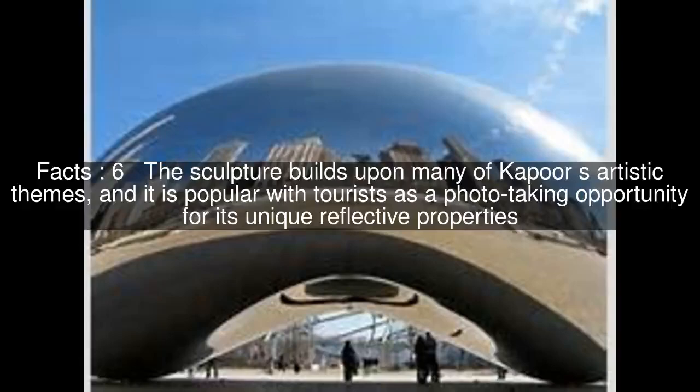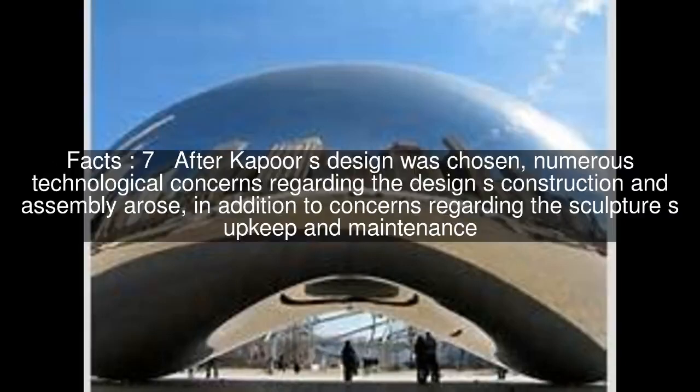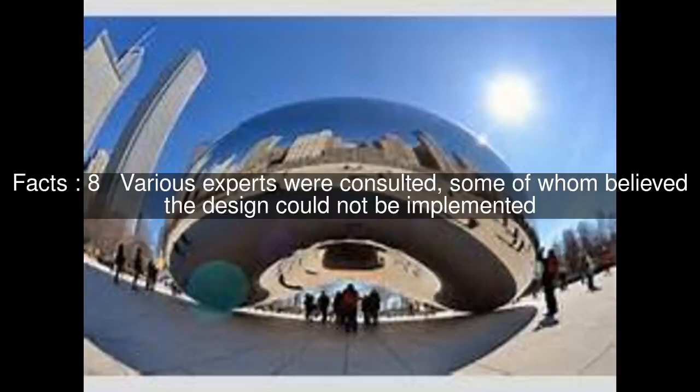The sculpture builds upon many of Kapoor's artistic themes, and it is popular with tourists as a photo-taking opportunity for its unique reflective properties. After Kapoor's design was chosen, numerous technological concerns regarding the design's construction and assembly arose, in addition to concerns regarding the sculpture's upkeep and maintenance. Various experts were consulted, some of whom believed the design could not be implemented.